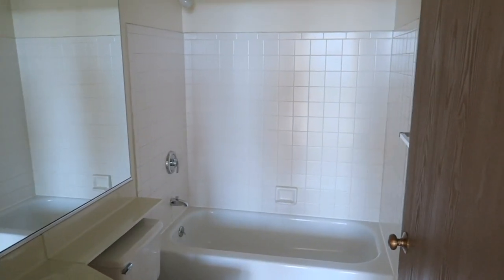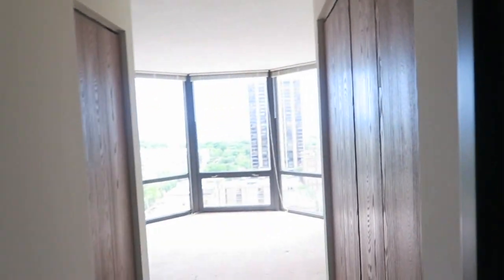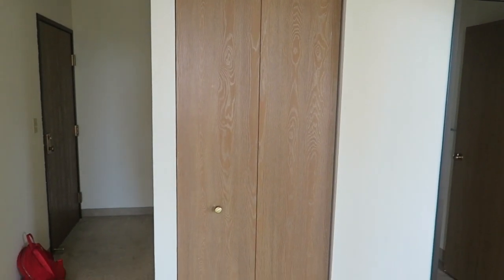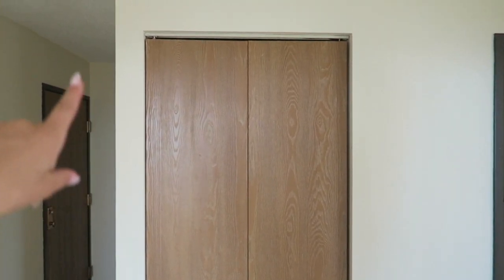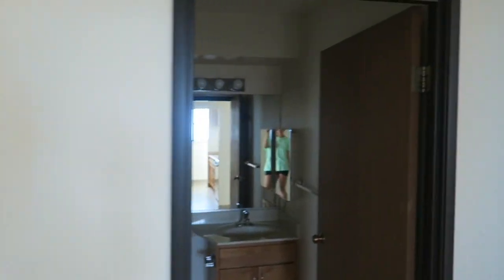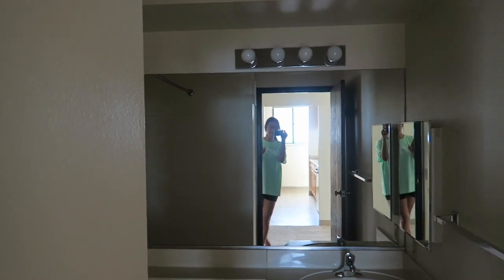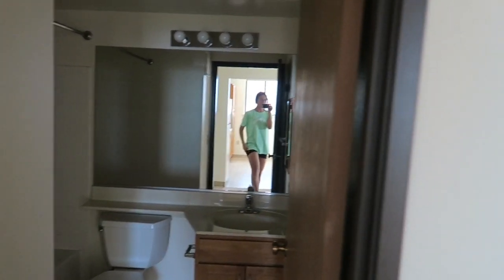And then over here is our bathroom — just a tub, shower, and this big mirror. I'm like out of breath, I'm so excited right now. Moving out of our room, we just have a front closet right here, which is so nice. We'll put some extra storage in there for coats. And then we have another bathroom — this one's basically identical to the one in our room.